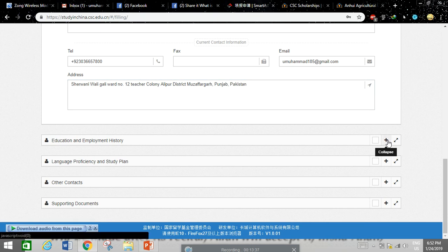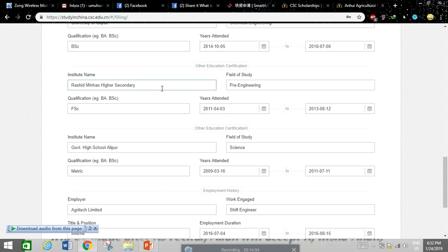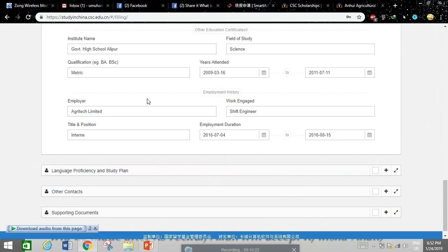For the education and employment history section, click the plus sign and it will show fields for your highest education. Fill in the institution name — for example, University of Gujarat — field of study such as Chemical Engineering, and your qualification such as BS, BS Honours, or BBA. Enter years attended, then add your secondary education details — intermediate, pre-engineering, FSc — and metric school information. You can also add your employment history, internships, and professional experience, which will strengthen your application.